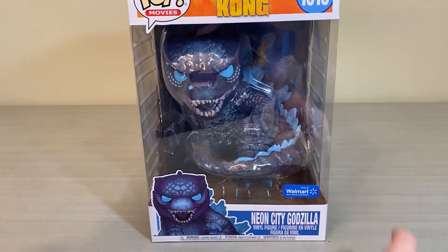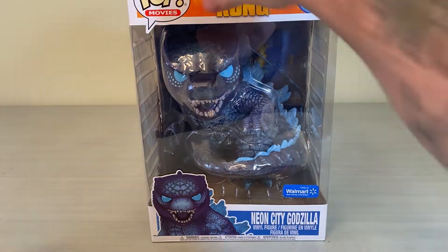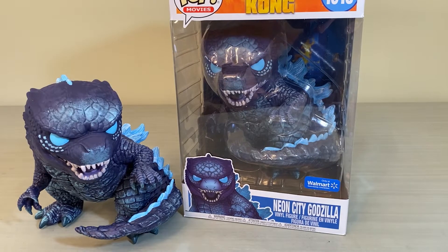What's going on guys, it's the Poster 64 back here with another exciting Godzilla video. Today we're taking a look at the Neon City Godzilla Funko Pop from Walmart — this is a Walmart exclusive.